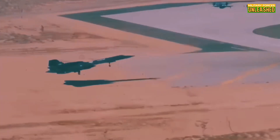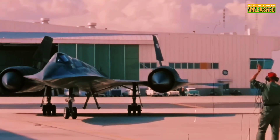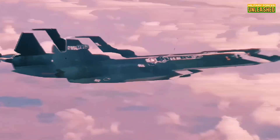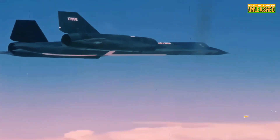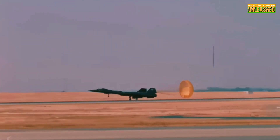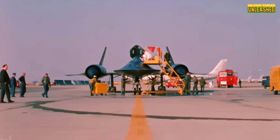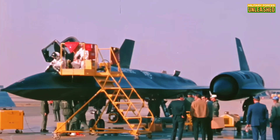The Blackbird's skin was coated in a special radar-absorbing paint that not only reduced its radar signature, but also helped dissipate heat. And let's not forget about those chine lines — the sharp edges along its fuselage that gave it that unique alien spaceship vibe. Those weren't just for looks; they contributed to lift and stability. Here's a fun fact: the SR-71 wasn't armed with a single weapon. Not one missile, not one bullet.